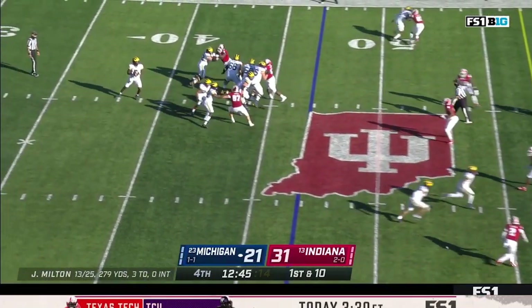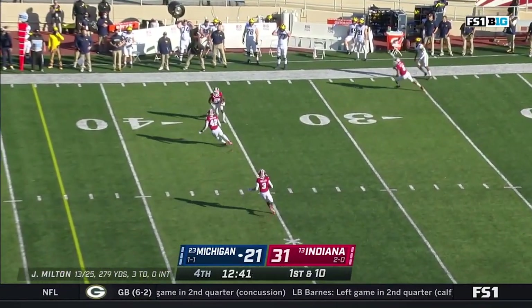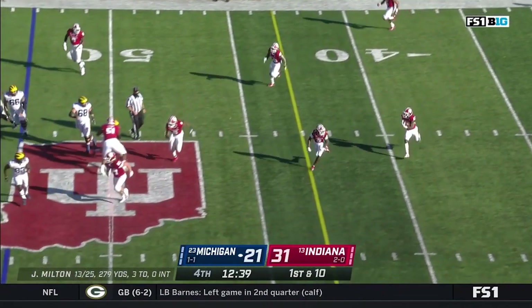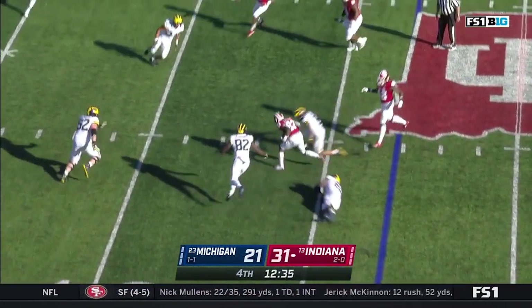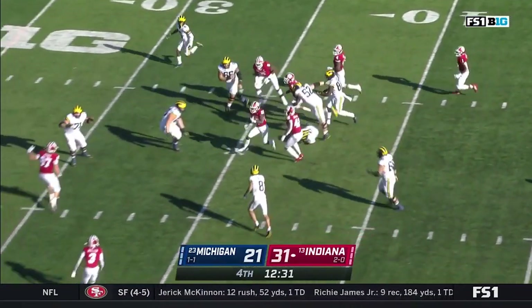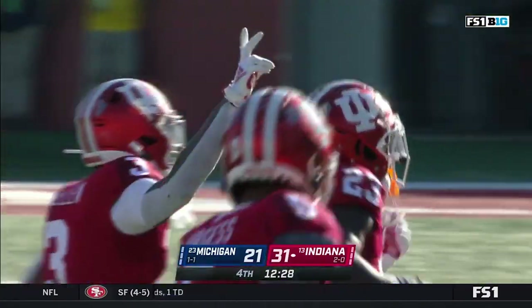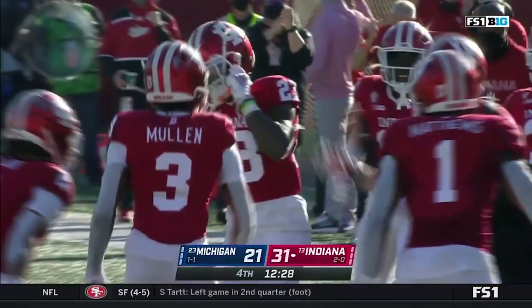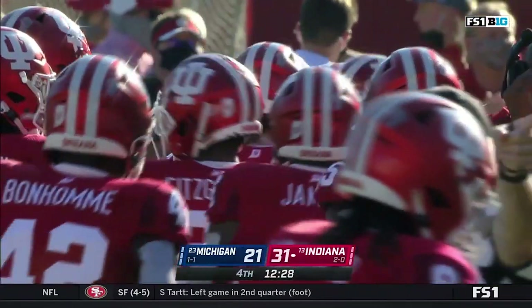First down from the 47. Milton looks to throw again — clean pocket — but that ball is thrown right to a defender. Jared Williams with the interception! He's got one in all three games. He's got a couple of blocks to take him inside the 35, and down to the 30. First interception of the season thrown by Milton — his return of 36 yards.